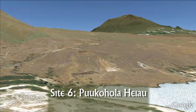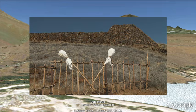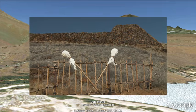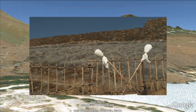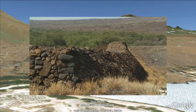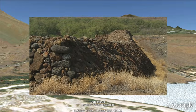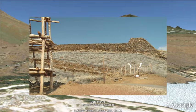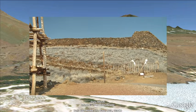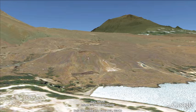Site 6: Pu'u Kohola Heiau. This ocean-side site is where King Kamehameha I built an important temple, or heiau, in 1791. The stones used to build this temple were transported with the use of a human chain all the way from the Pololu Valley, our previous tour site, over 25 miles away. This site rests on a lava flow from the Mauna Kea volcano, which is at least 65,000 years old and could be much older, and is part of what is known as the Hamakua volcanic sequence.